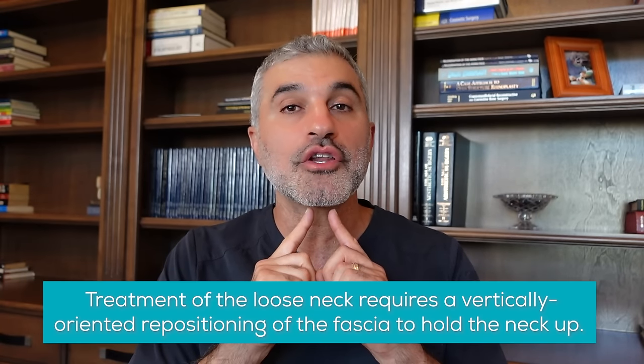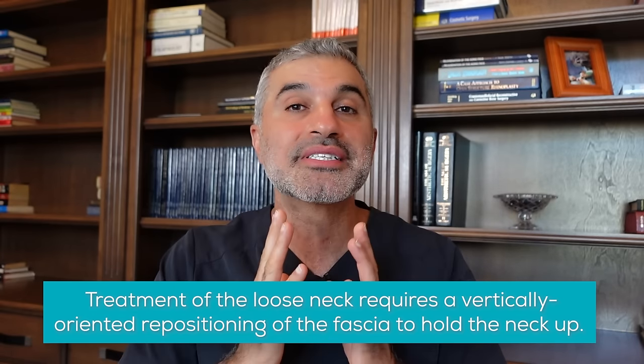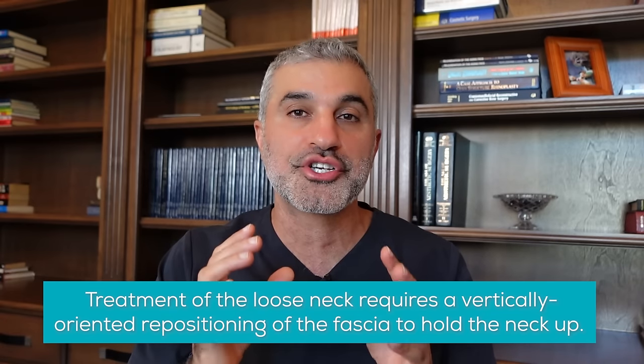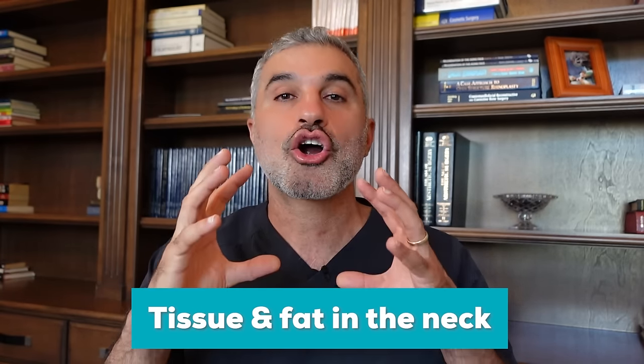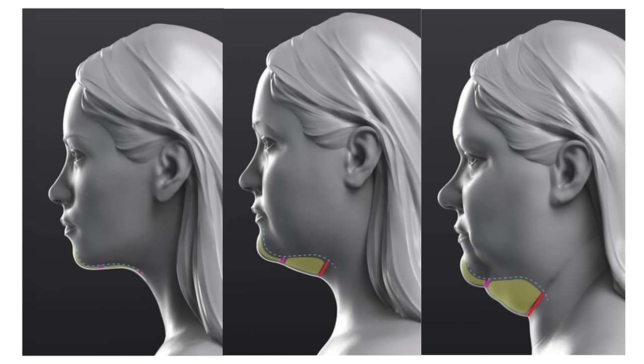So as a general point, treatment of the loose neck requires a vertically oriented repositioning of the fascia to hold the neck up. And I want you to really appreciate and understand that aspect. Now there's another set of changes that are happening to the neck which are very important. The tissues — the fat and the soft tissues in the neck — are starting to get thicker as time goes on. Some of the muscles start to get thicker, the fat starts to accumulate under here. That's why you see people get this heaviness underneath the neck.